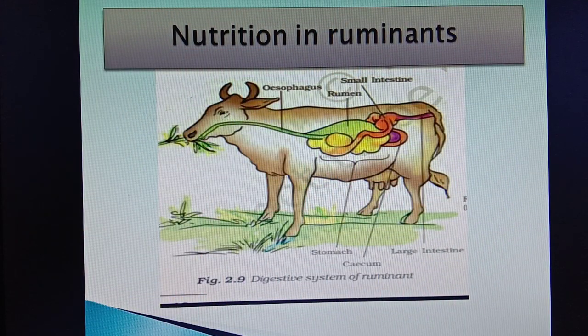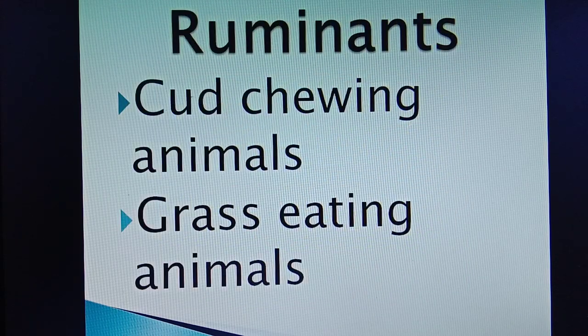Children, in your junior classes you must have studied about cud-chewing animals like cows, sheep, camel etc. These cud-chewing animals are called ruminants or grass-eating animals. You must have seen cows while resting — they keep chewing something. They are actually re-chewing the partially digested food. That is why we call them cud-chewing animals. Cud means partially digested food.